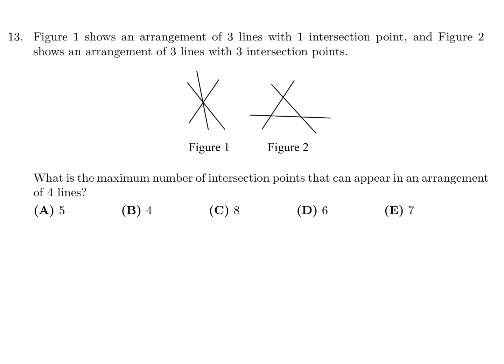Figure 1 shows an arrangement of 3 lines with 1 intersection point, and figure 2 shows an arrangement of 3 lines with 3 intersection points. What is the maximum number of intersection points that can appear in an arrangement of 4 lines?